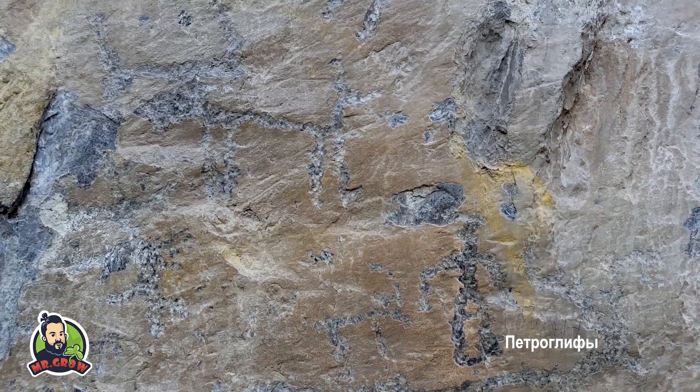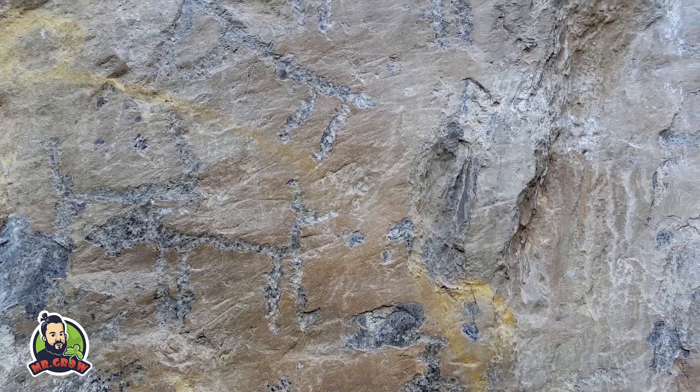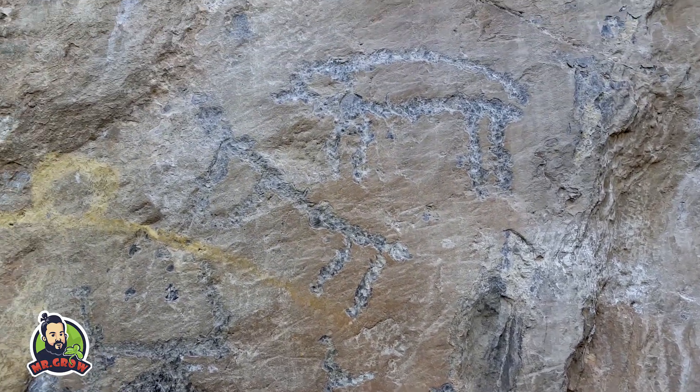Как вы думаете, эти наскальные рисунки подлинные или сделаны для привлечения туристов?